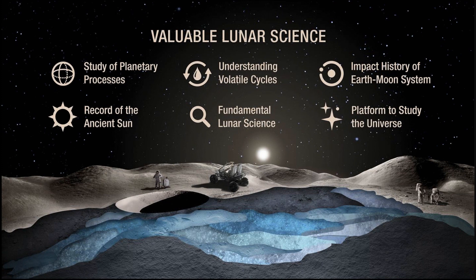There's the study of planetary processes, understanding volatile cycles, the impact history of the Earth-Moon system, a record of the ancient sun, fundamental lunar science, and a platform to study the universe. I'm going to go through each of these very briefly, just to sort of set the stage by reviewing what those documents have said.